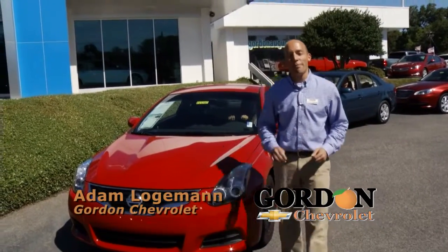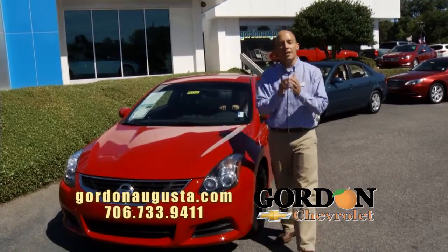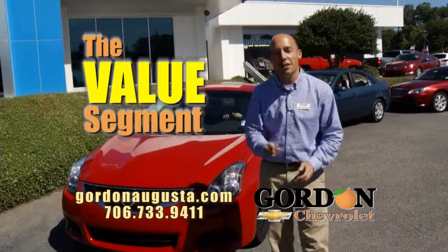Hey, we're back at Gordon Chevrolet. In this segment, I'm going to show you four cars. We just reduced the price on each of them. It's phenomenal values on great-looking automobiles.